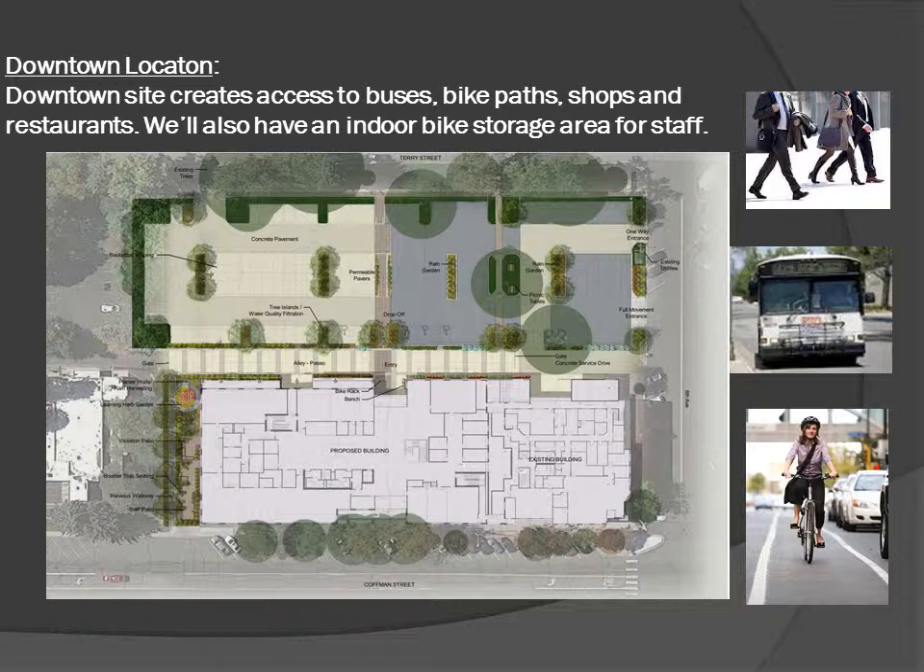Since we are downtown, we will have access to buses, bike paths, and of course shops and restaurants. One unique aspect to this job, which is a first for Boulder County, is that we're going to have an indoor bike storage area for our staff. We'll have a cart access door to allow staff to secure their bikes indoors.